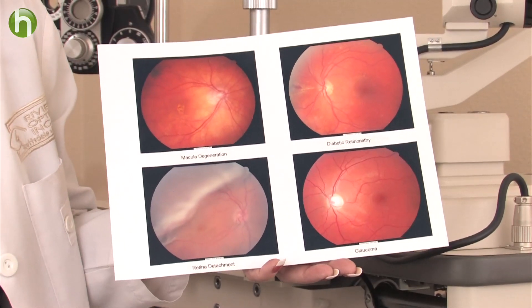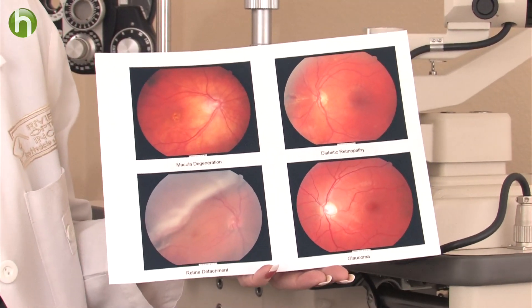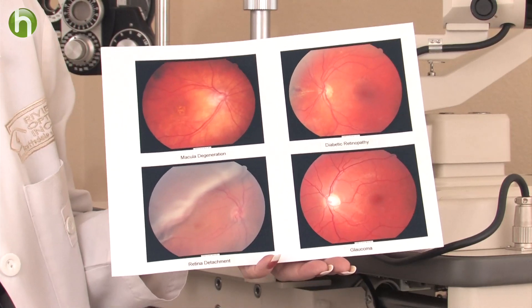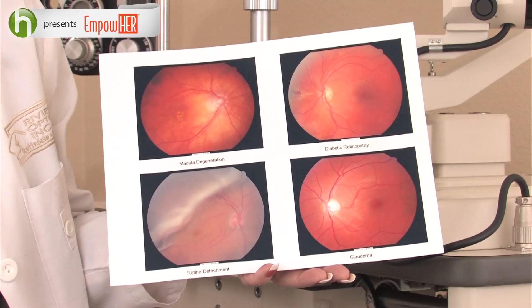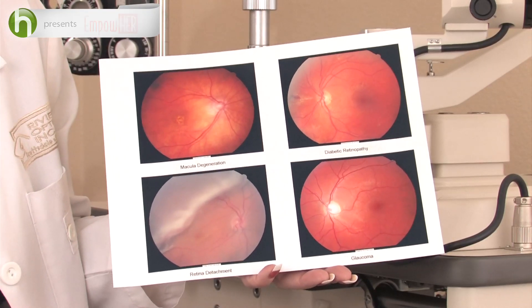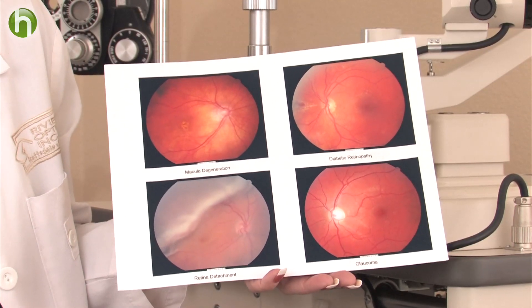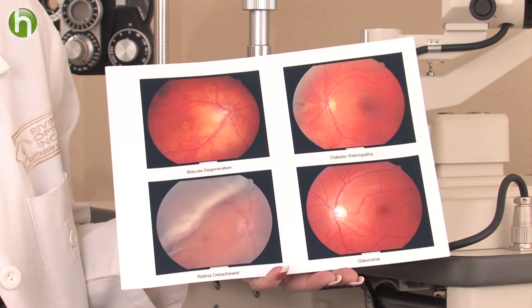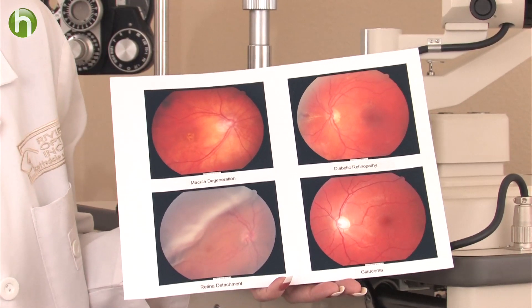Macular degeneration is something that can occur with age. It's something that tends to be hereditary. It can be developed due to poor nutrition. Smoking will increase the risk of this. Use of excessive alcohol will increase the risk of this, as will overexposure to the sun and nutritional deficiencies.